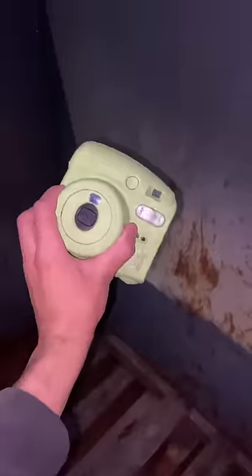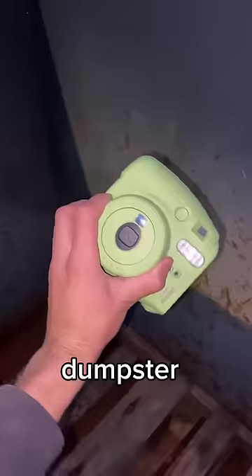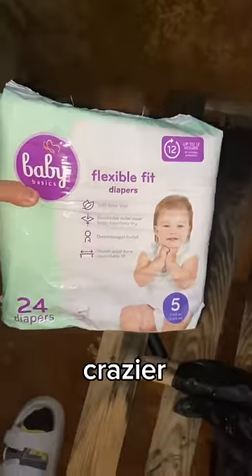Not only that, I saw this camera. Now I wonder why this is inside a dumpster. But even more crazier, I found these diapers.